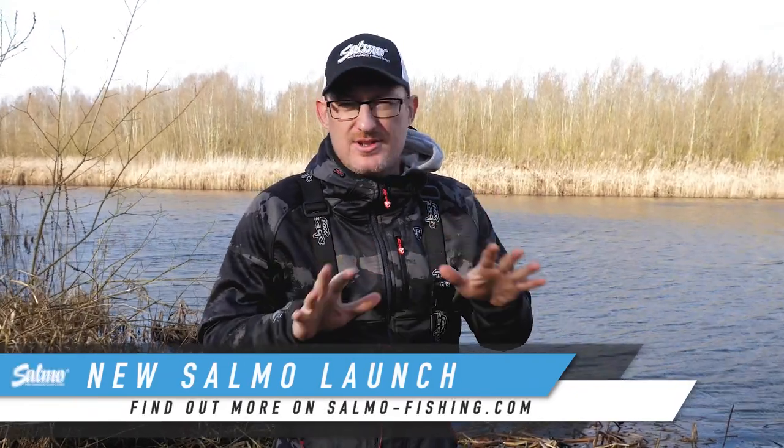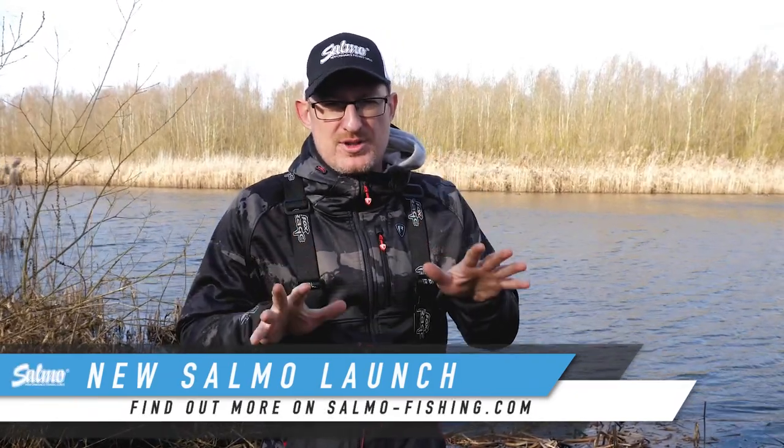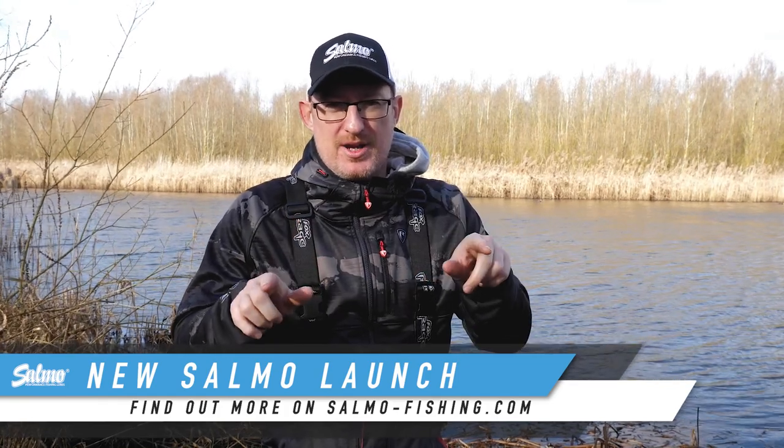Welcome to the first launch of Salmo 2023. We've got loads of new lures, limited edition, loads of new colours coming out. We'll run you through all of that and you're going to be very, very impressed. Here we go.